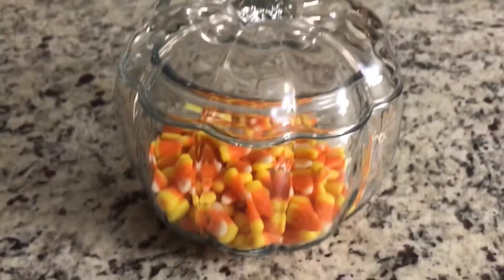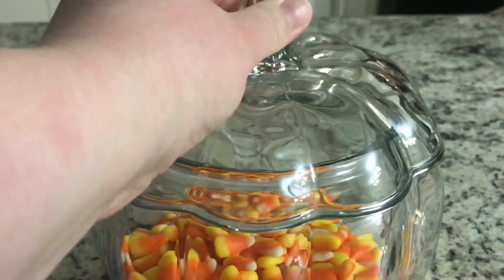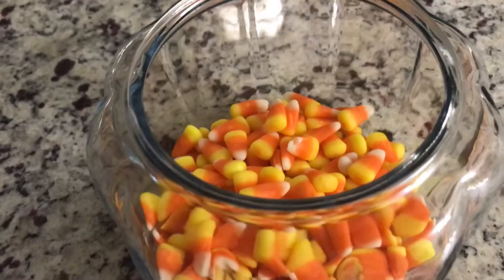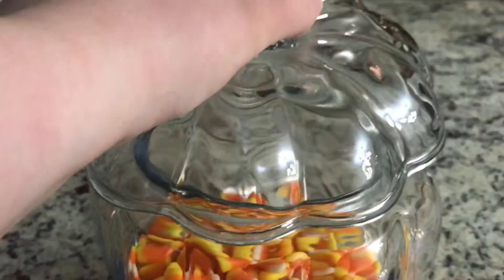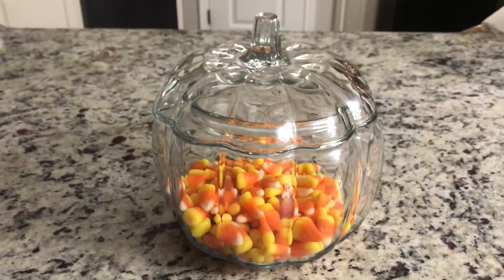The next item I picked up from Target as well — it's this glass anchor pumpkin canister. I've wanted to get one of these every year, and this year was the year I decided to pick one up. I put it on my island with just some candy corn in it, and I think it would look really good with some tea lights or fairy lights as well.